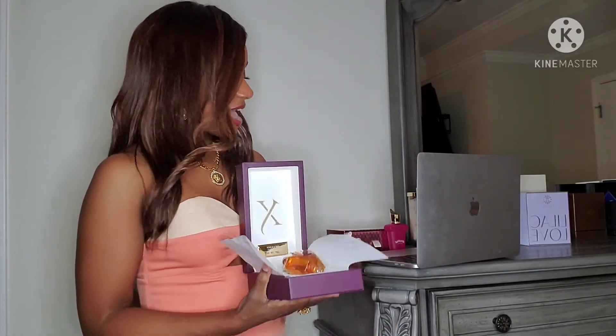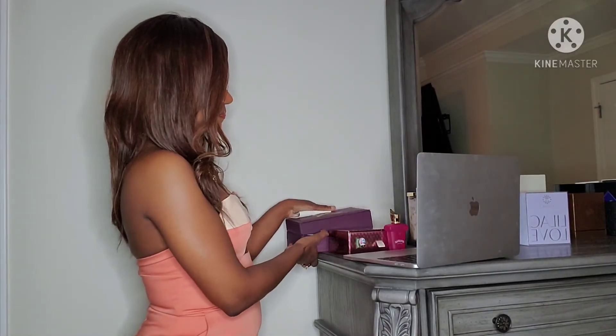This one comes with a meteorite, and the meteorite comes with a certificate of origin. This one was found in Siberia and it gives you the coordinates of where it was found — I thought that was pretty cool.